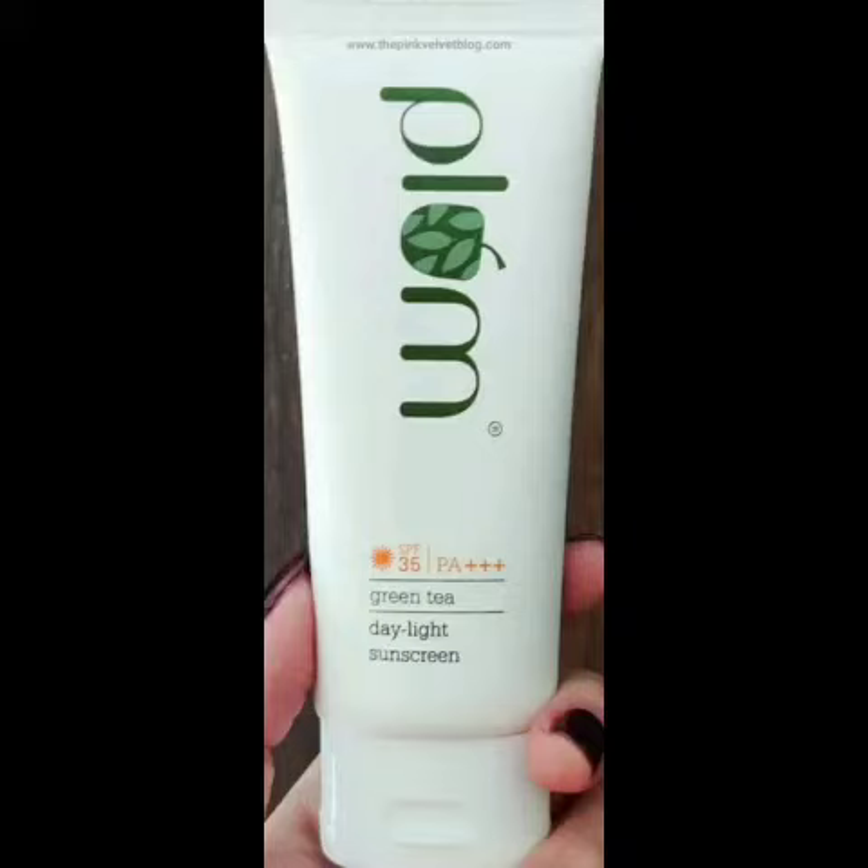Hi friends! Now we are going to show you the Plum brand — a very famous sunscreen brand.